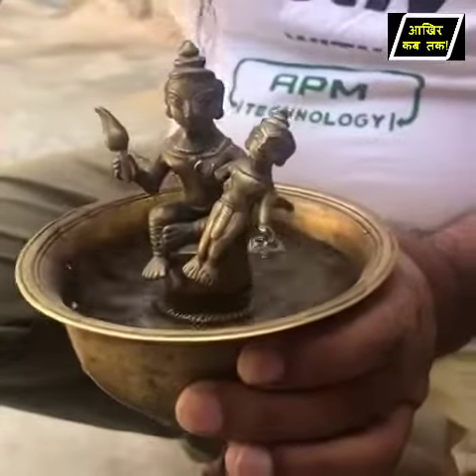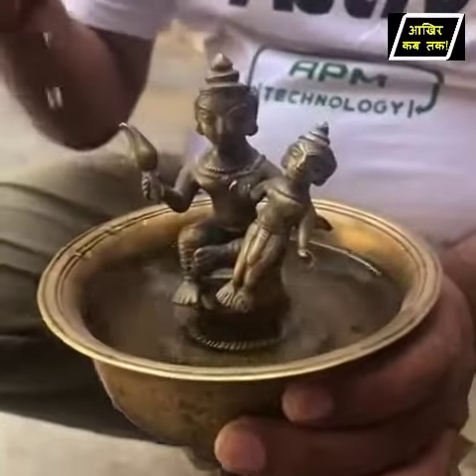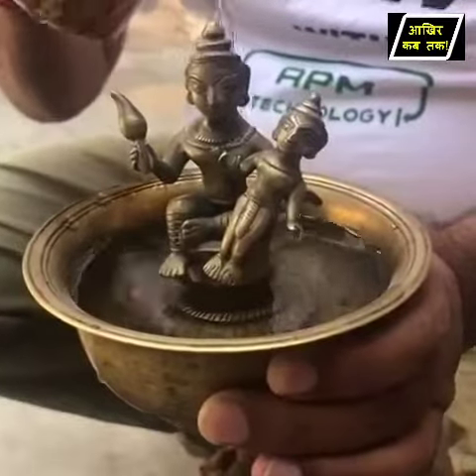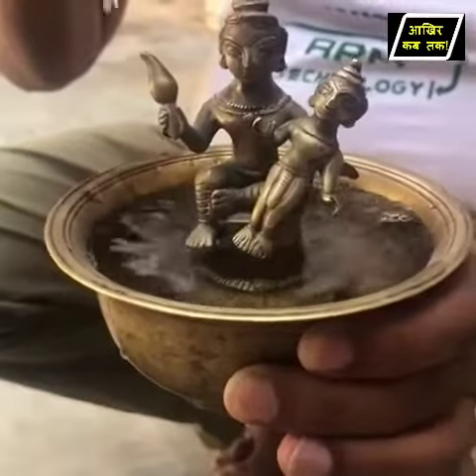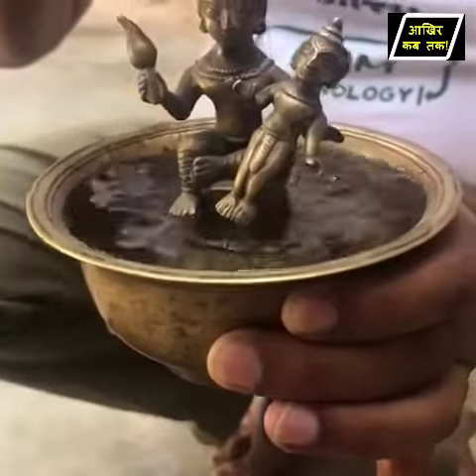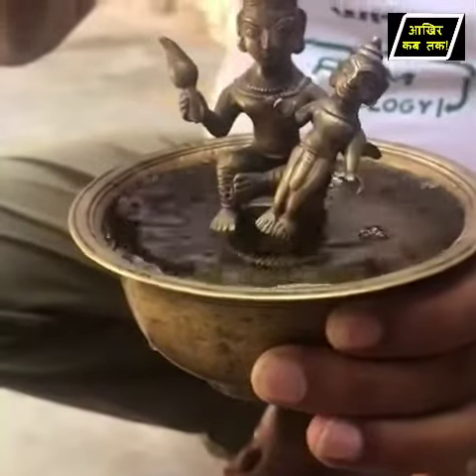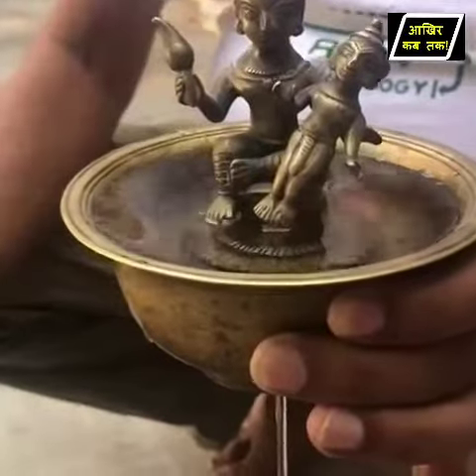It's the same story in this bowl: as the bowl is filled with water, not a drop will flow out, but as soon as the surface of the water touches the feet of baby Krishna, the water will start to flow out from a hole at the bottom of the bowl.